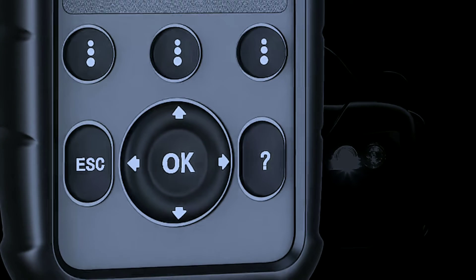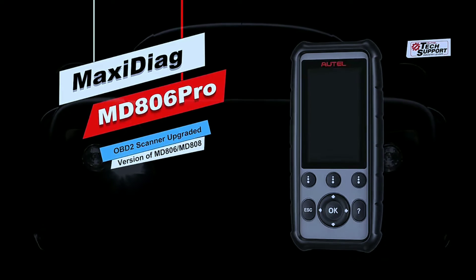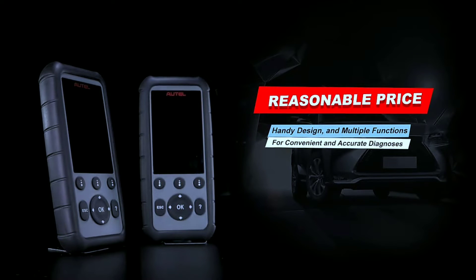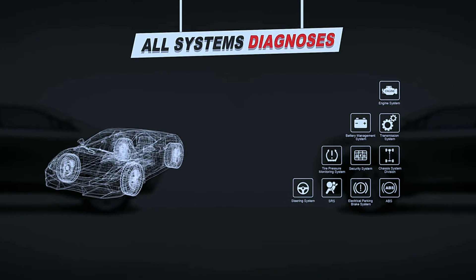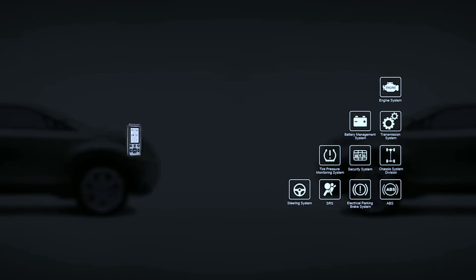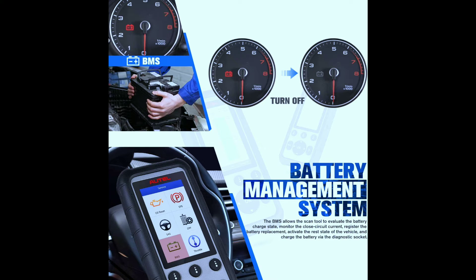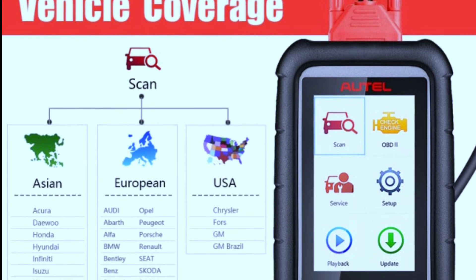Overall, the Holmak Citiag MD806 Pro is a powerful and versatile scanner that is well-suited for both DIYers and professional mechanics. It offers a comprehensive range of diagnostic features, including special reset functions, live data viewing and recording, and auto-VIN scan. However, it is important to note that the MD806 Pro may not cover all vehicles and can be expensive.